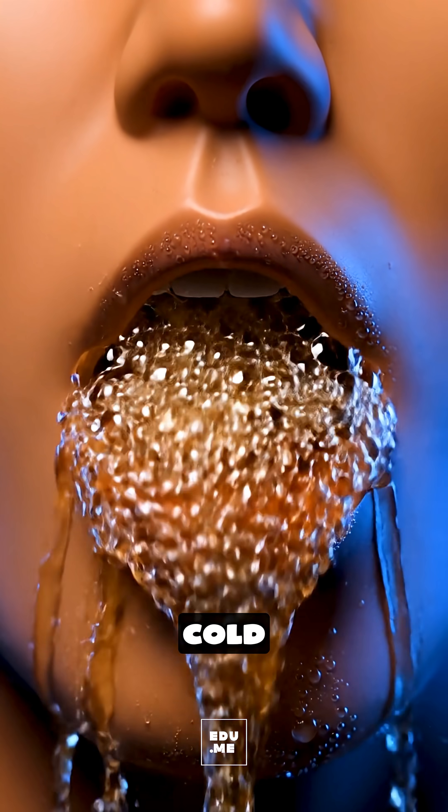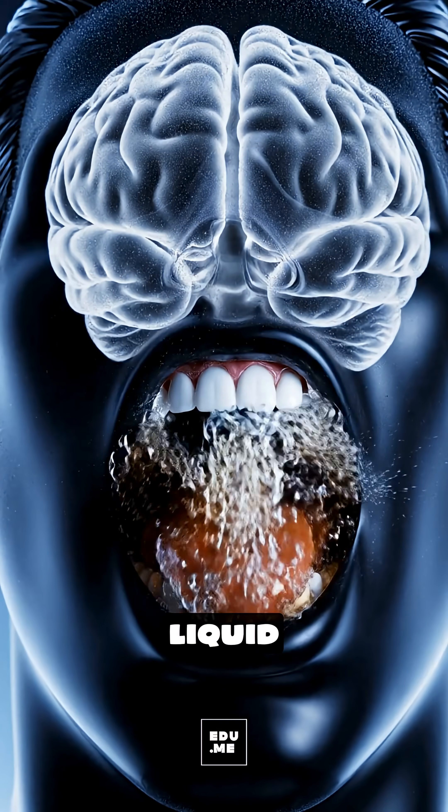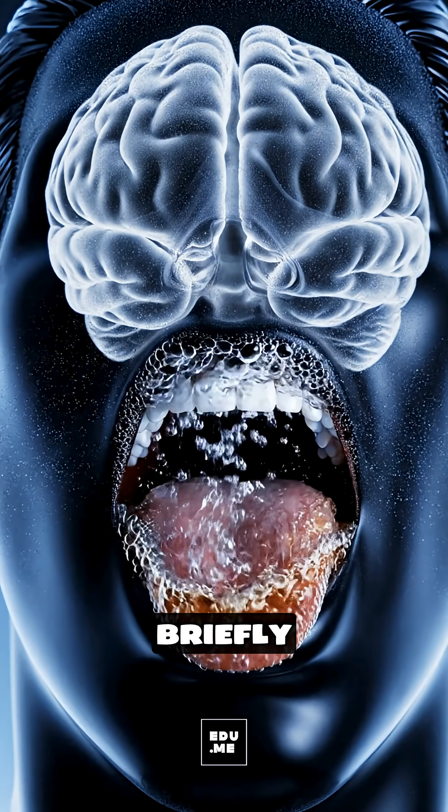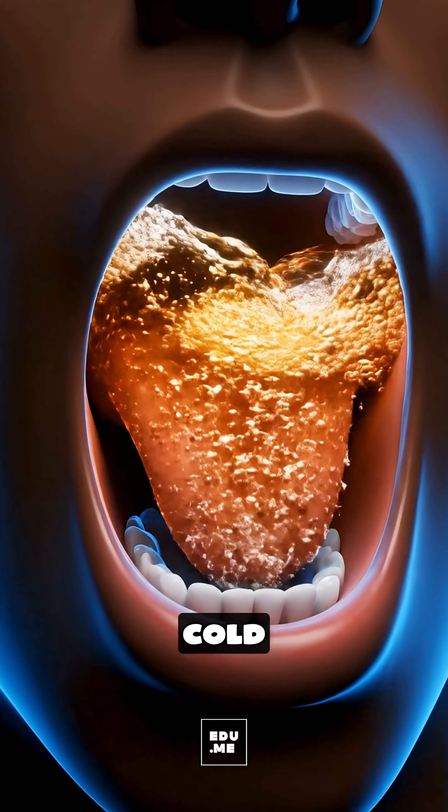Did you know? When you drink cold soda, your body reacts within seconds as the icy liquid hits your mouth and throat, briefly tightening the tiny blood vessels and waking up your nerves with that sharp cold shock.